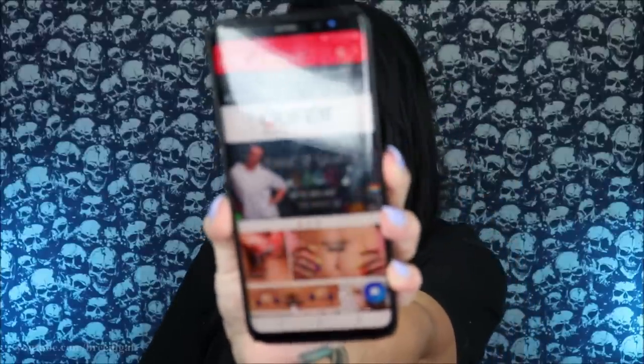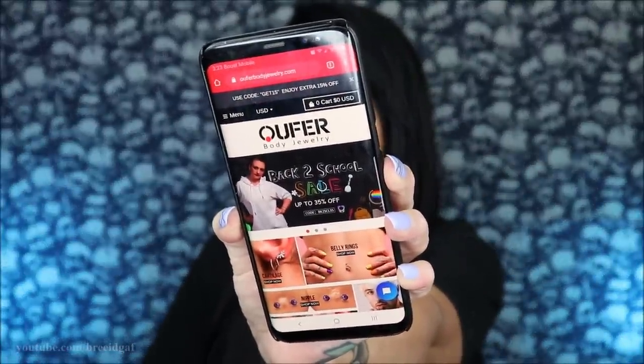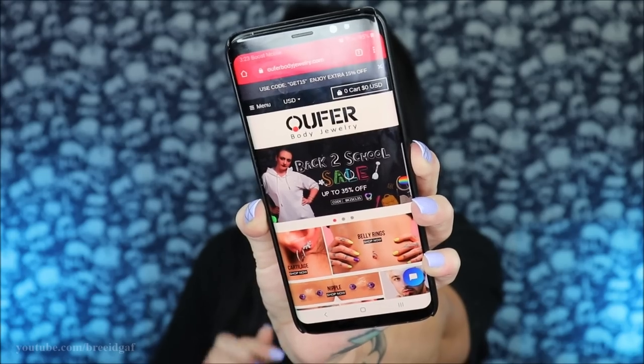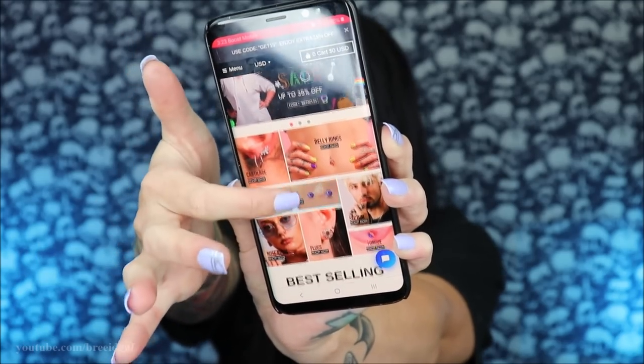Without further ado, let's get started! I am so freaking excited — I haven't been excited about body jewelry in a very long time. Every site I went to was just kind of the same thing, nothing really excited me. Then I went on Ophir's site and I was like, oh my gosh, these are fantastic. If you've never heard of them, their website is ophirbodyjewelry.com. They have back-to-school sales, coupon codes, and different categories for every piercing you might need.